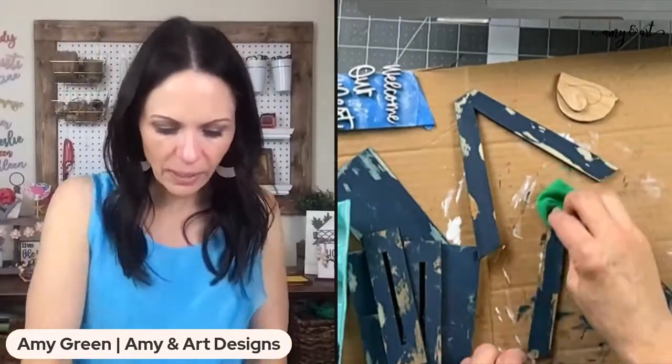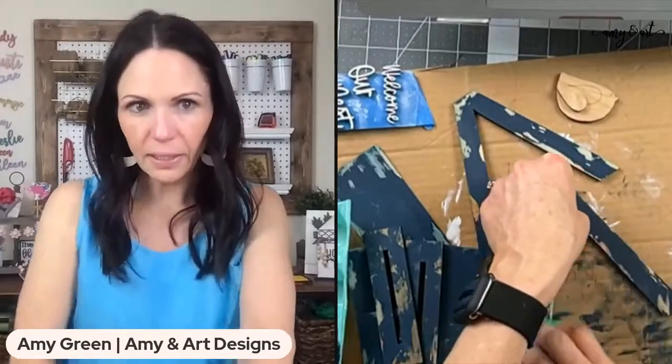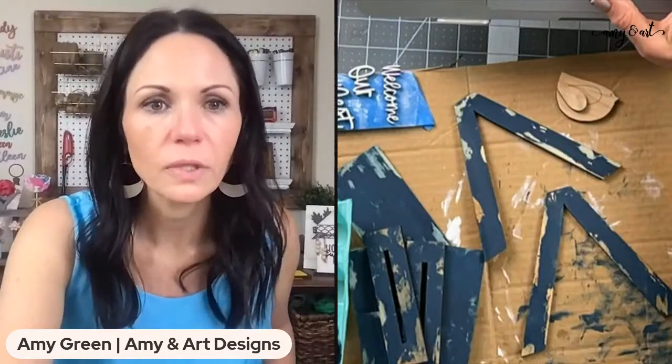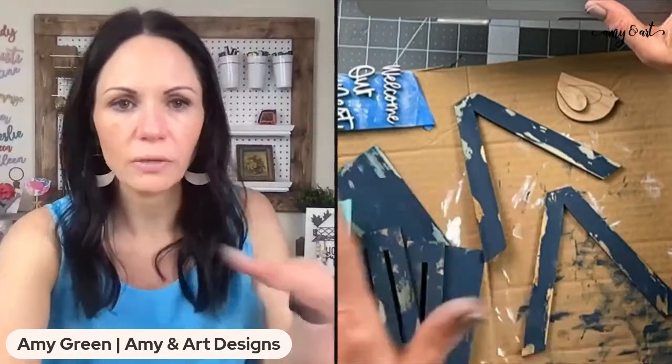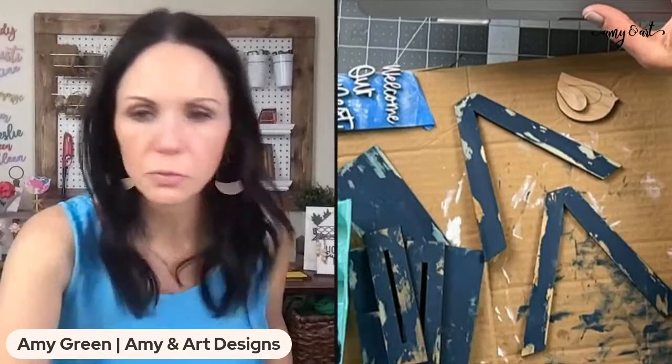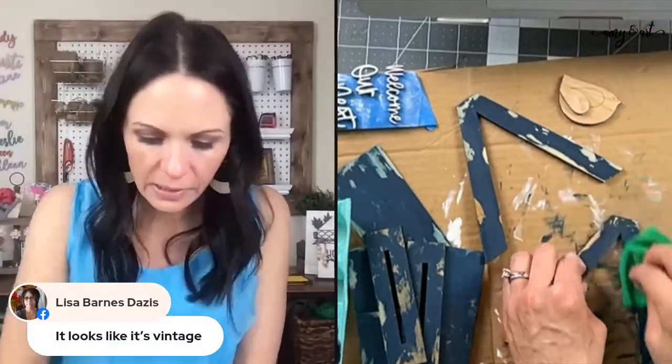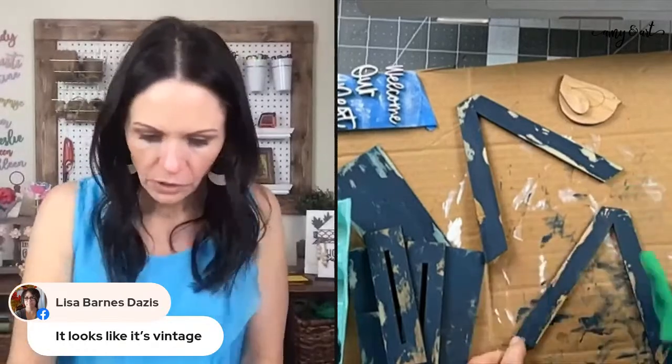You could have painted this white underneath, let it dry, and the white would show through — there are a lot of ways to use this technique. I just did it straight on wood. It does look vintage and that's kind of what I was going for — just a little vintagey and funky.